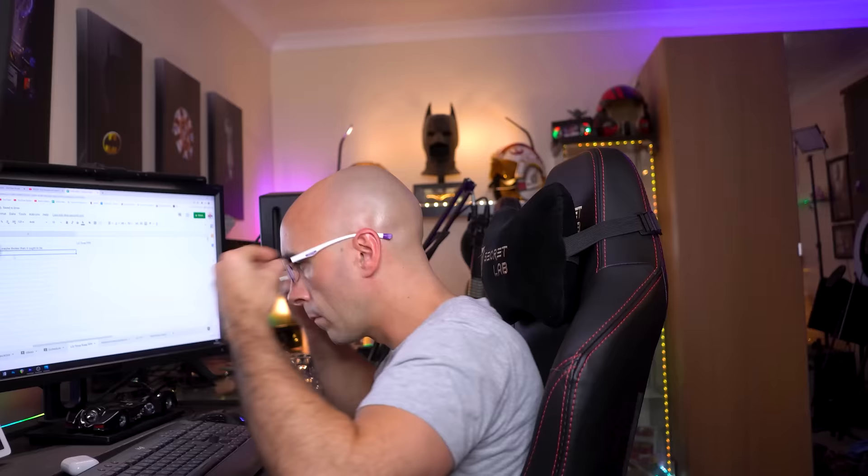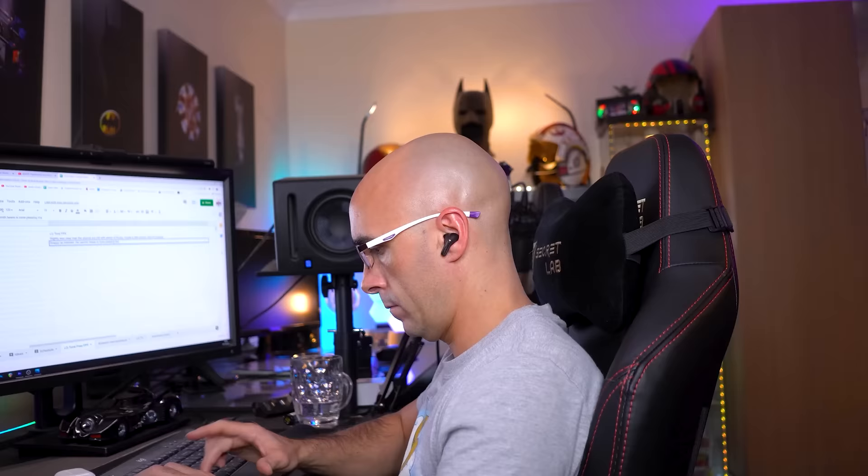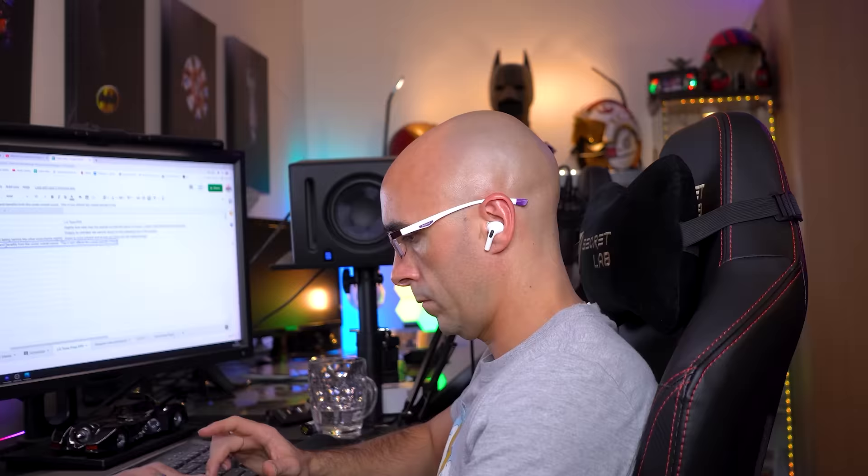I have spent hours swapping these earbuds in and out of my ears along with the market leaders to figure out what it is that I think is so special about them. I've added all my comments to a spreadsheet that is now on your screen — so if you're interested in the in-depth analysis, you can pause the video now. But long story short, these are my new champion and my new daily driver.